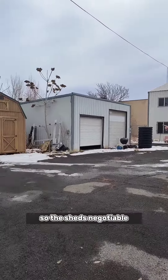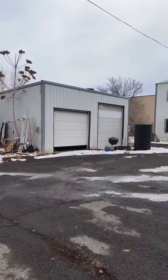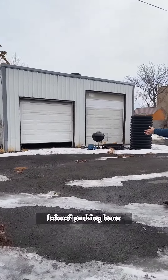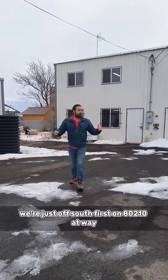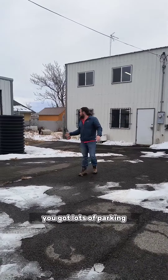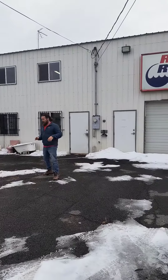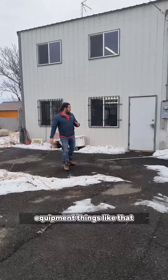The shed is negotiable — he will sell you the shed if you're interested in it. First, you've got a two-car garage and lots of parking here. We're just off South First on 802 Tenant Way. You've got gated storage back here, so there's lots of room for all of your fleet vehicles, equipment, things like that.